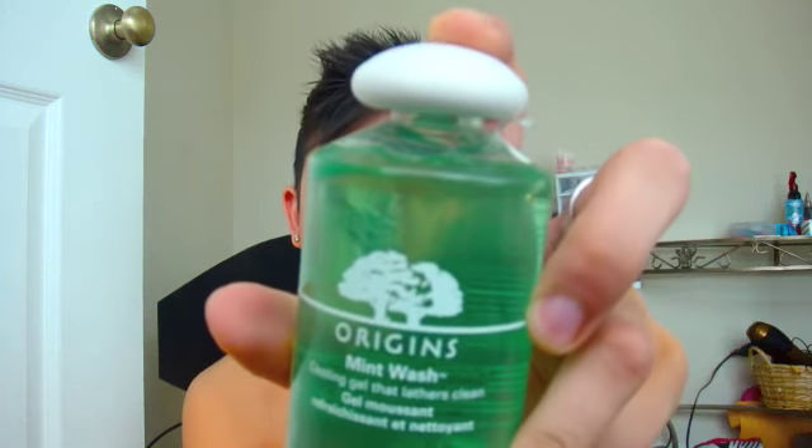My skin is very hard to take care of because it's very oily and I have very enlarged pores. I'll just start out with the whole skincare routine. So first to wash my face, I use Origins Mint Wash.